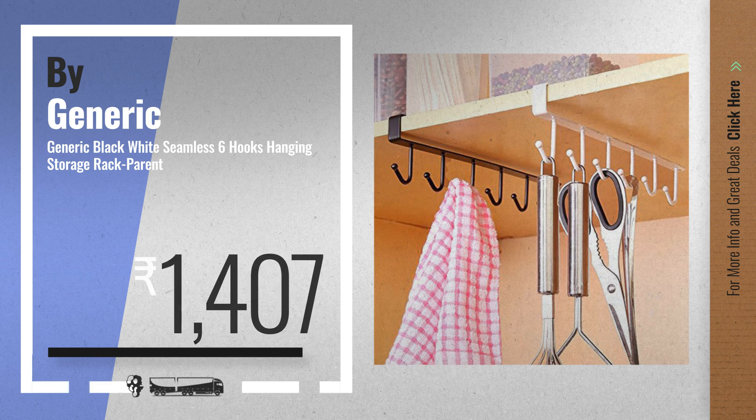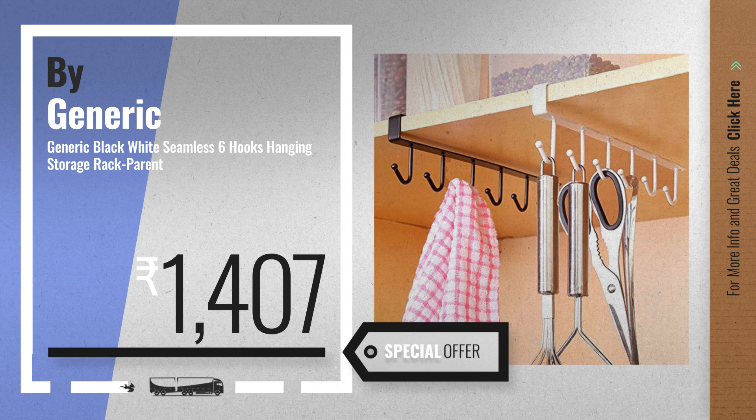Number seven by Generic, available now on Amazon only at one thousand four hundred seven rupees.